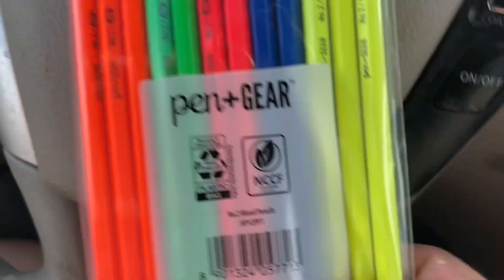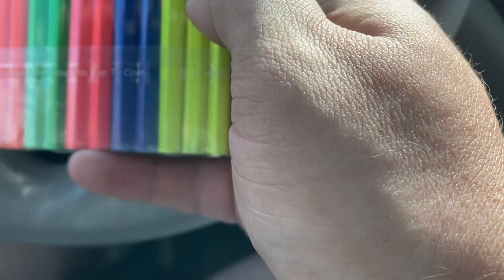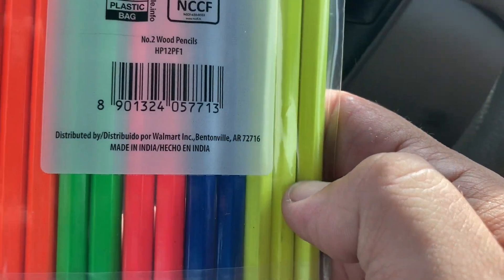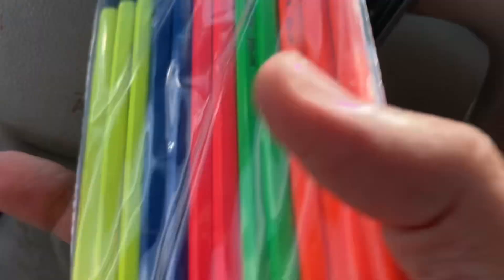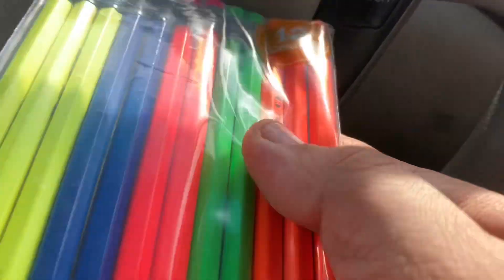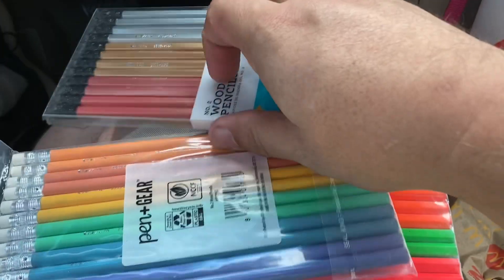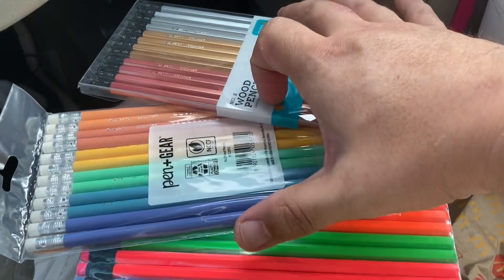And then these are hex, and buddy, these are bright. These are pin and gear, made in India as well, with a corresponding color eraser that matches. These are unsharpened. Pretty cool little find today at the Walmart.